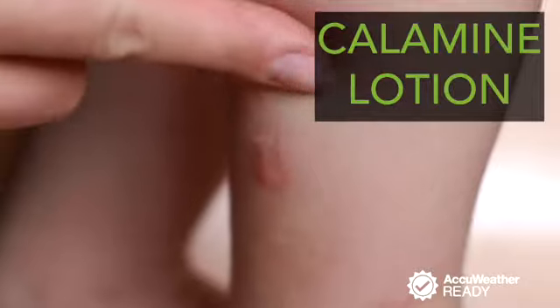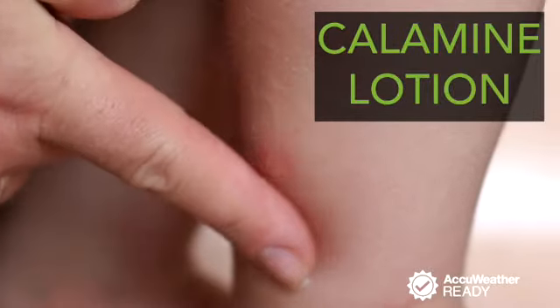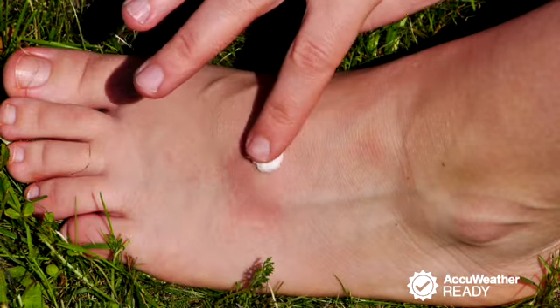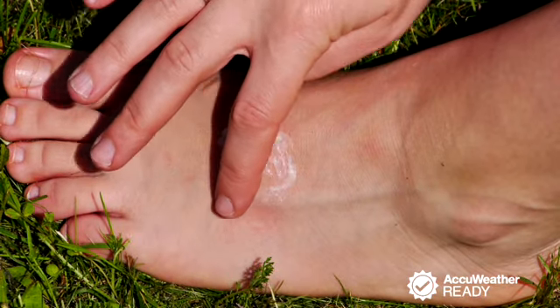You can also use calamine lotion. It works for many people and creates a cooling sensation that temporarily relieves itching and discomfort. But it does not reduce inflammation, so take this in addition to the hydrocortisone cream.